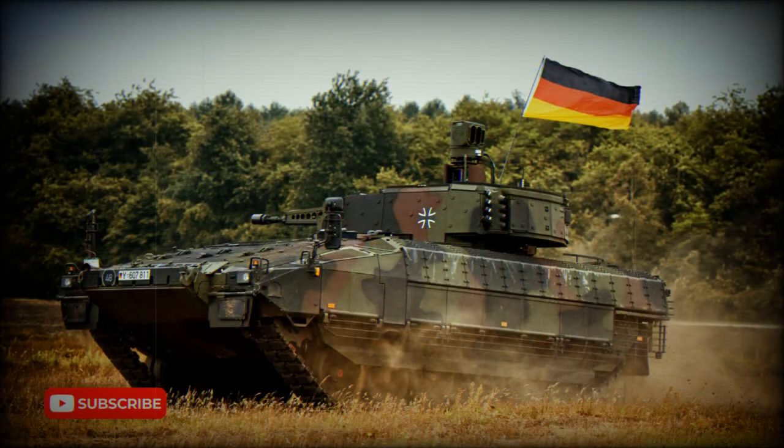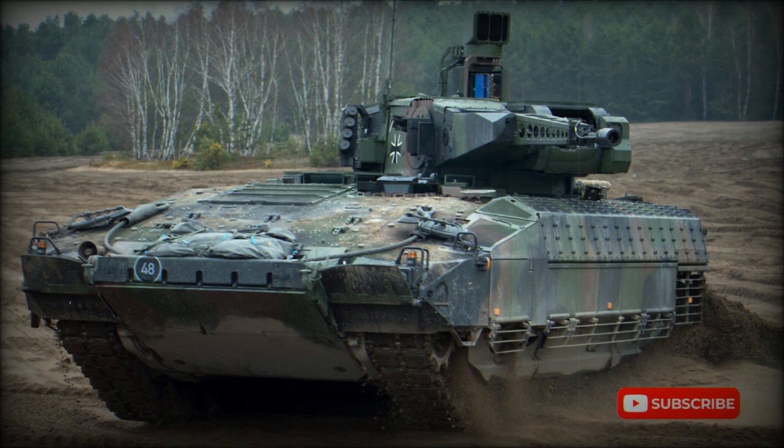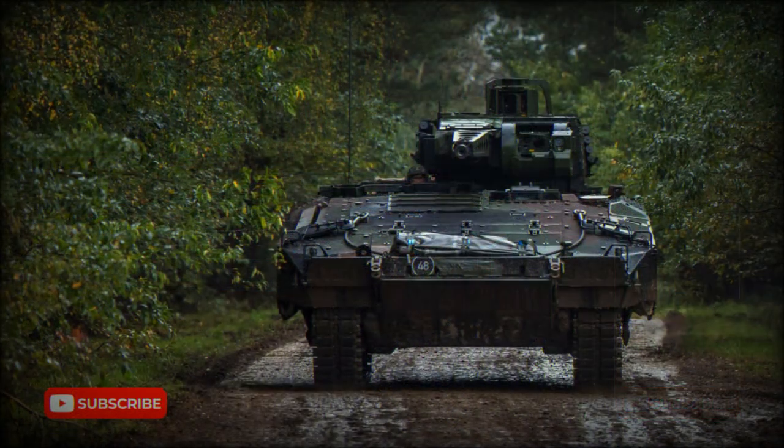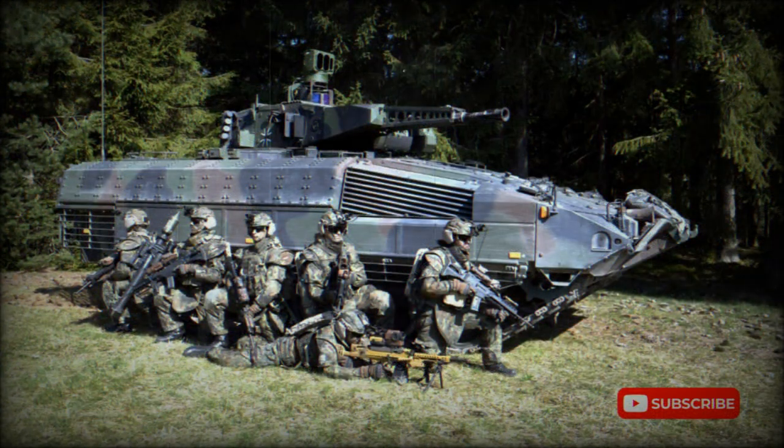Around 350 of these machines will be delivered. Initially it was planned to purchase 405 new IFVs; however, this number was later reduced due to limited funding. Currently it is the largest German army procurement program, and the Puma will gradually replace the aging Marder IFV.